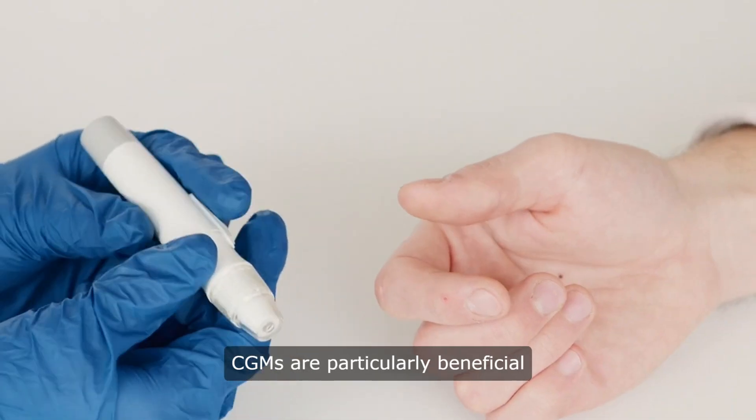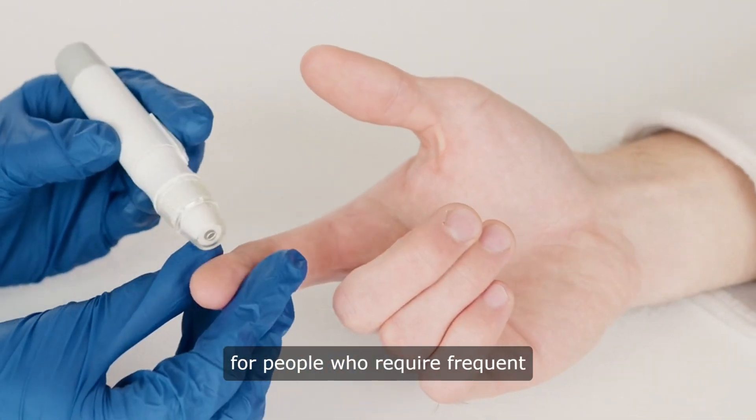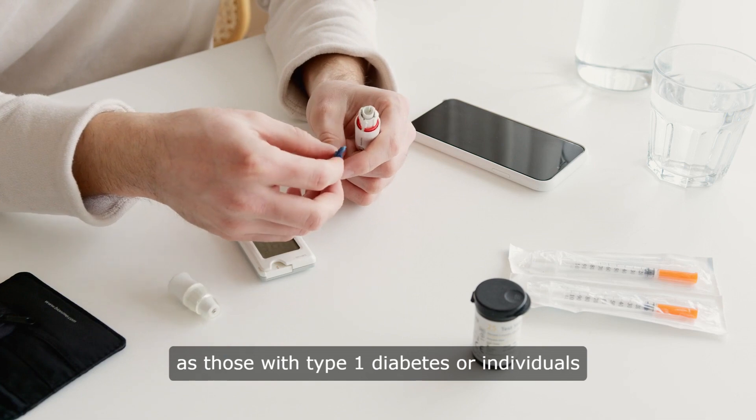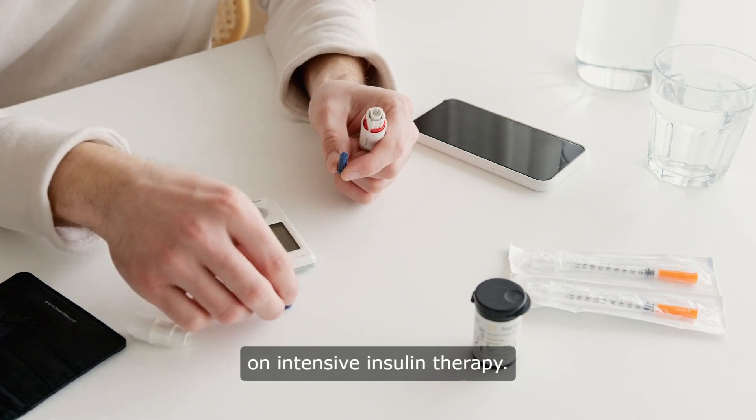CGMs are particularly beneficial for people who require frequent blood sugar monitoring, such as those with type 1 diabetes or individuals on intensive insulin therapy.